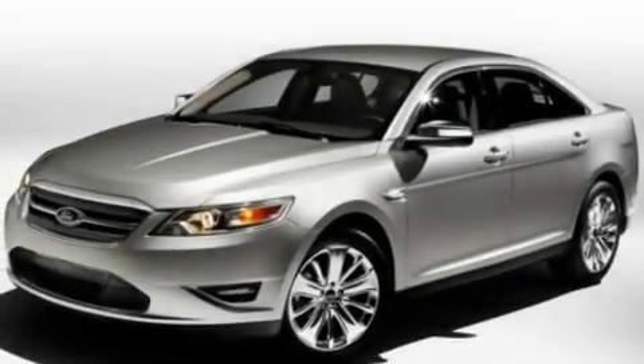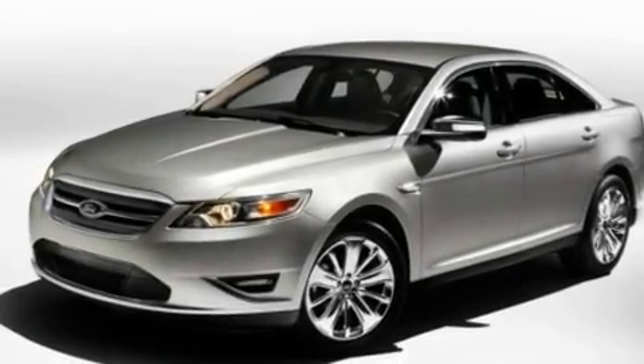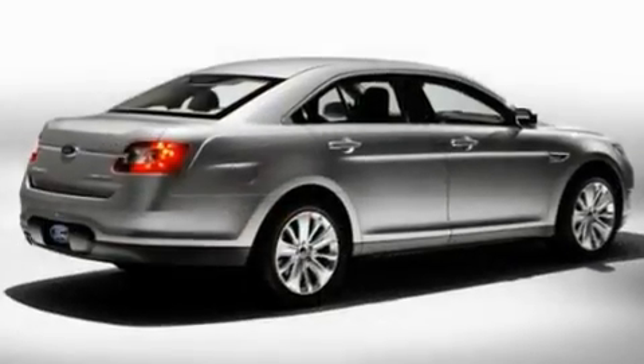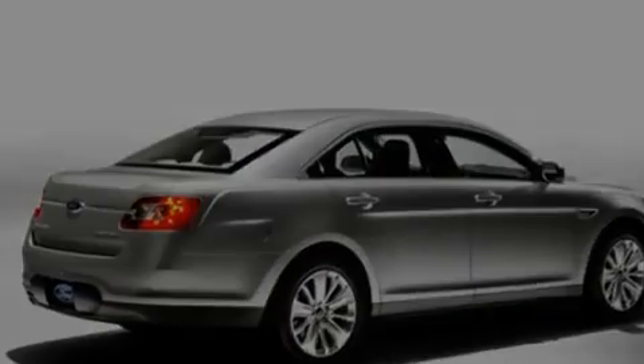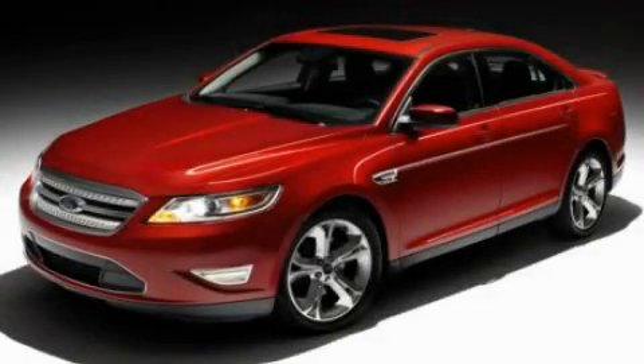With an EPA estimated rating of 28 miles per gallon on the highway, you won't be making frequent trips to the gas pumps. This vehicle is sure to sell fast — call and arrange your test drive today.